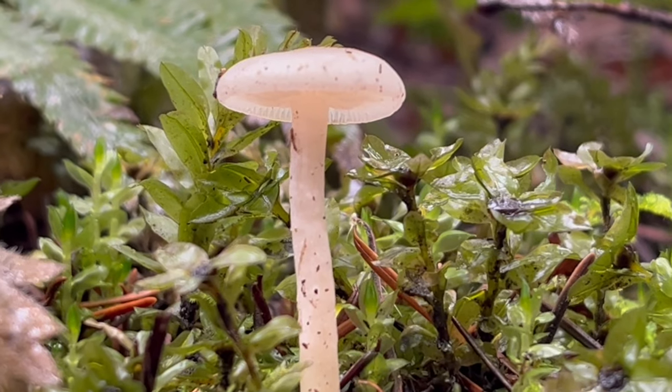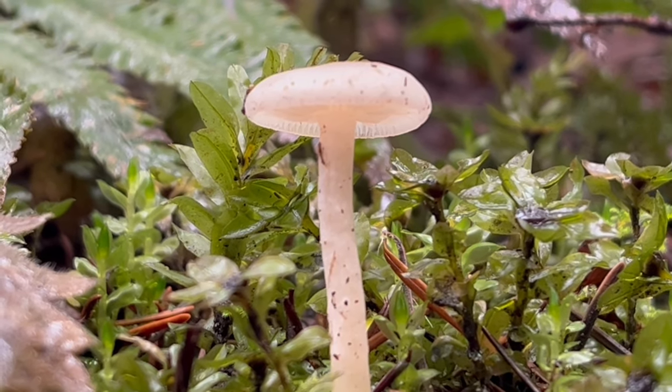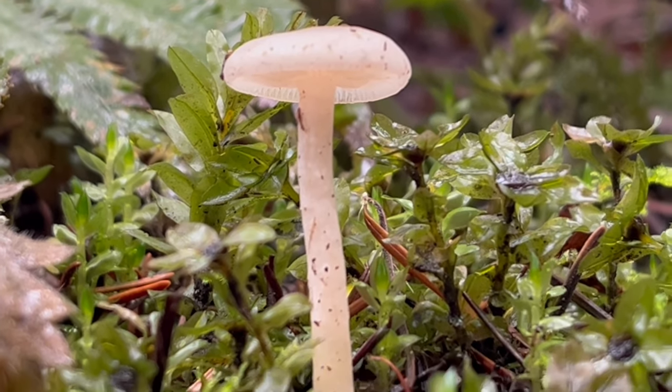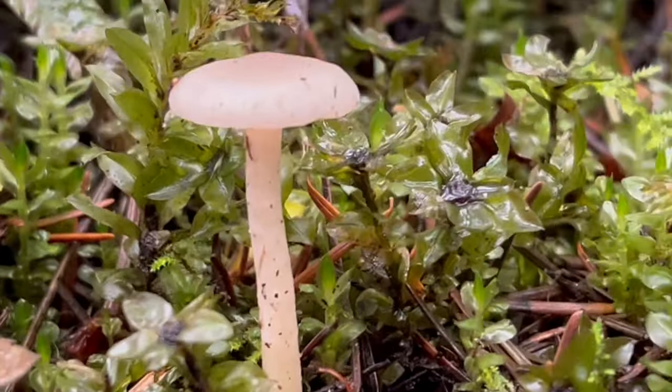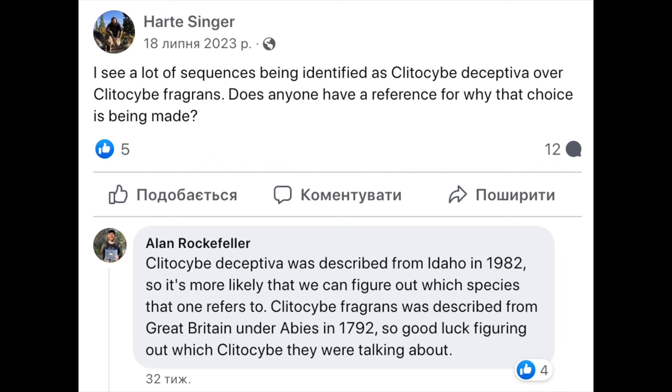There's one similarly related species out east that is commonly hunted and enjoyed as an edible, but this is not that one, at least to my knowledge. A quick update: unfortunately the spore print was not productive, so very inconclusive on that front. Also, new DNA sequencing data that's recently come out is suggesting that a lot of the mushrooms we commonly refer to as Clitocybe fragrans here in the Pacific Northwest may in fact be Clitocybe deceptiva — just an interesting thing to add to the conversation.